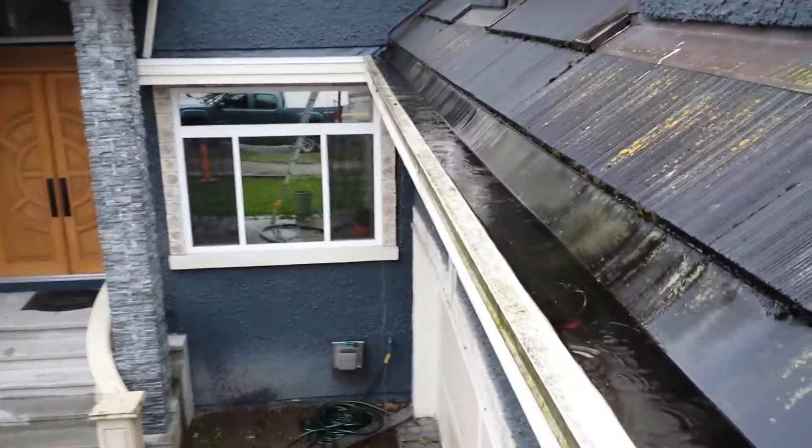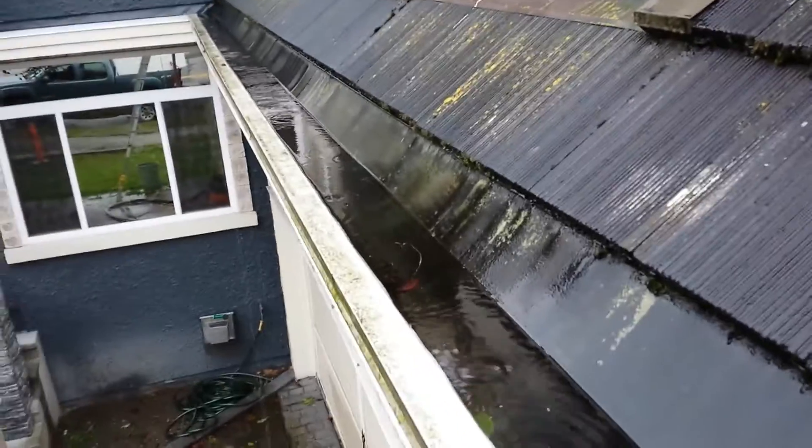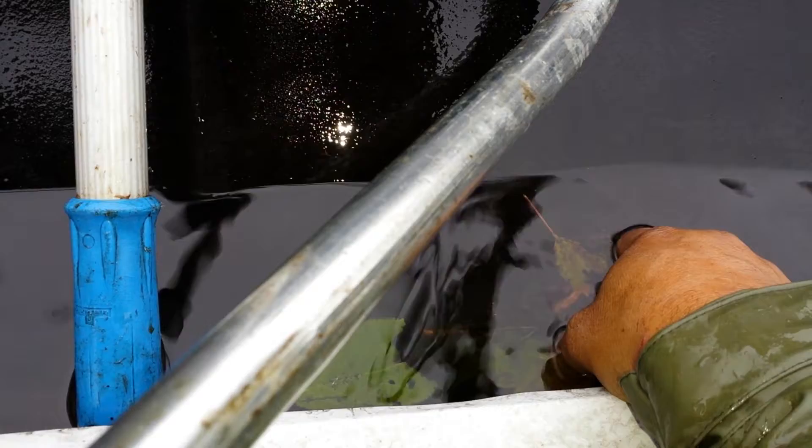It's overflowing from the middle of the gutter. Why? Because the gutter is filled with water. And now all the problems come from the downspout — the problem is I'll show you where the downspout is. They only do a little hole.